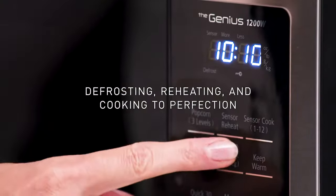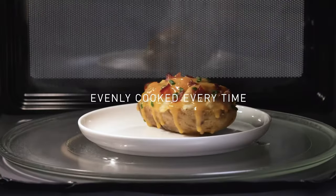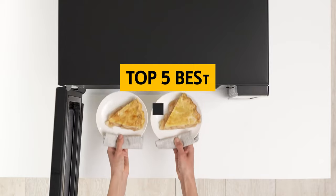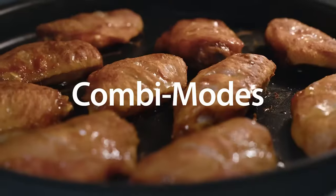Cooking at home is easier than ever before thanks to home appliances like the countertop microwave. Whether you are cooking for one or half a dozen, these handy little appliances can cook healthy, delicious meals in a matter of minutes. In this video, we'll take a look at some of the best countertop microwaves available so you can decide which one is right for you.